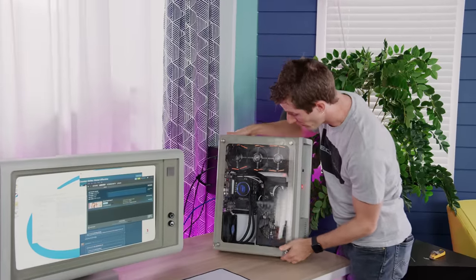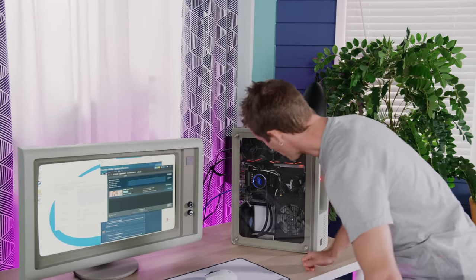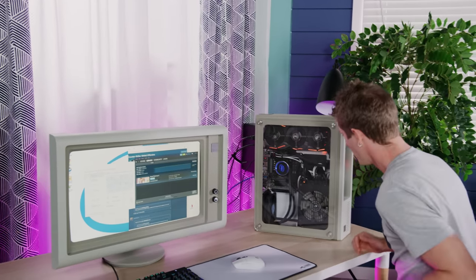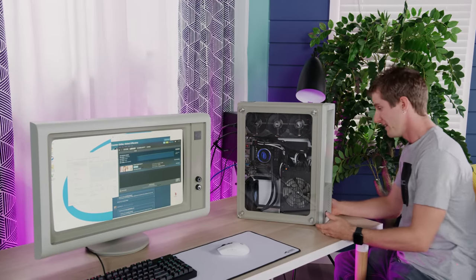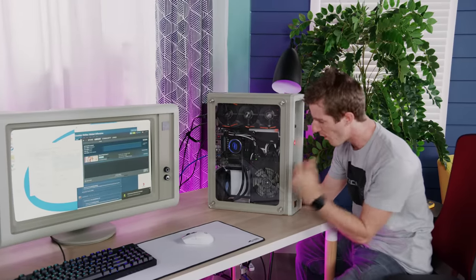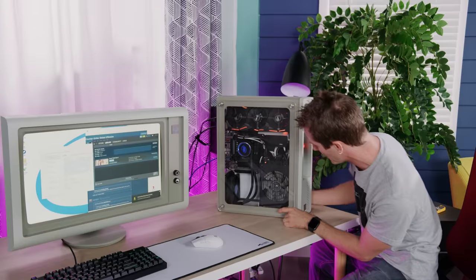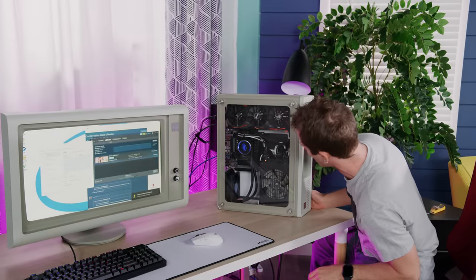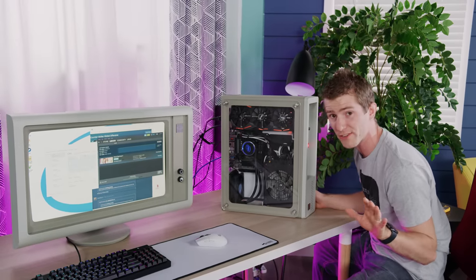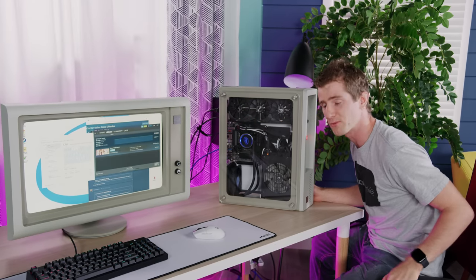That's pretty much it - what we've got so far is the coolest retro-themed gaming system that I have ever seen. But I really don't think this is the last you're gonna see of this, and I'd love to hear from you guys - what would you like to see us do to this thing to take it to the next level? Please leave your comments below because we've already got some ideas on our own, but we're definitely interested in what you guys think.